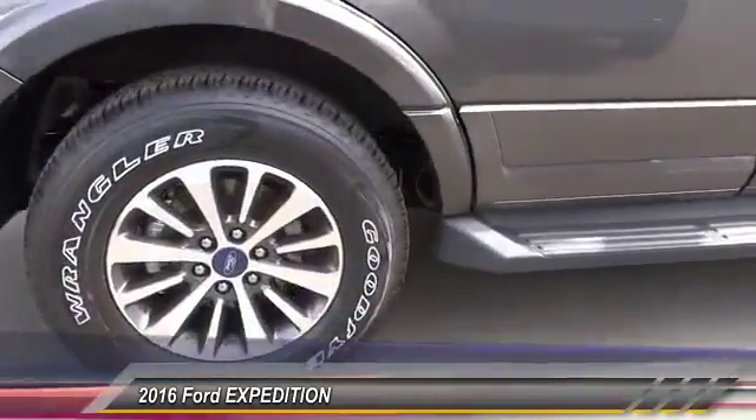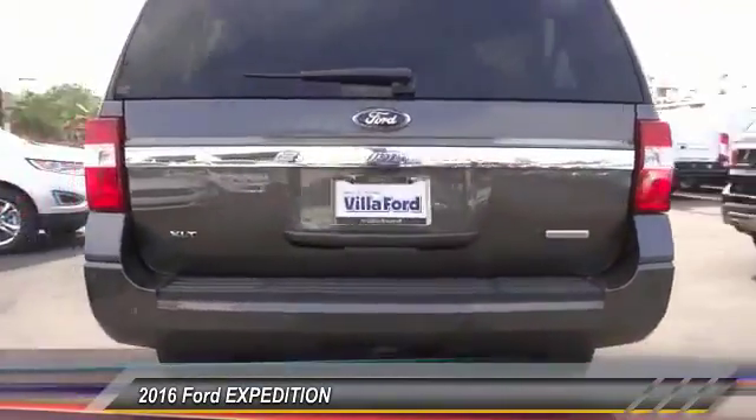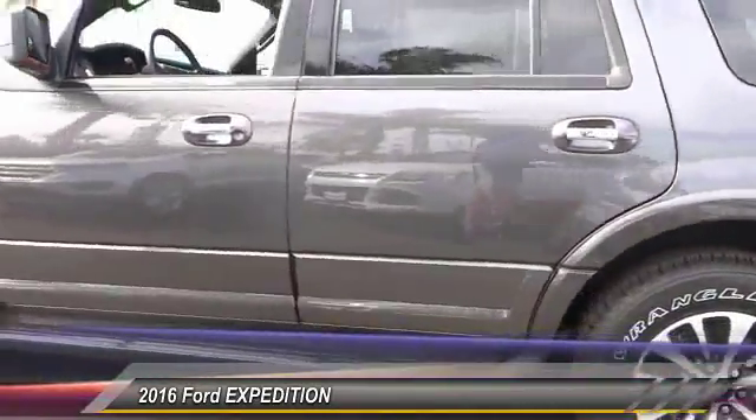This vehicle has less than 100 miles. Here are some of this vehicle's great options: traction control, dual airbags, leather wrapped steering wheel, alloy wheels, air conditioning.